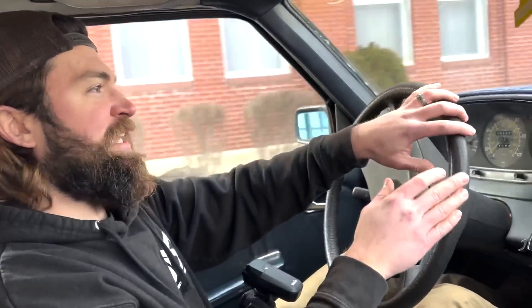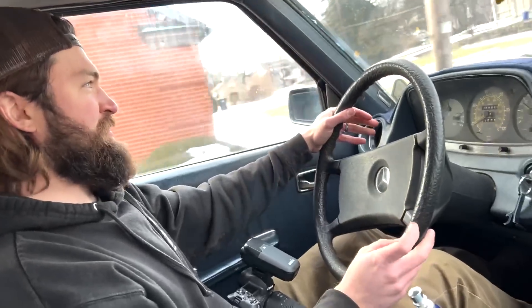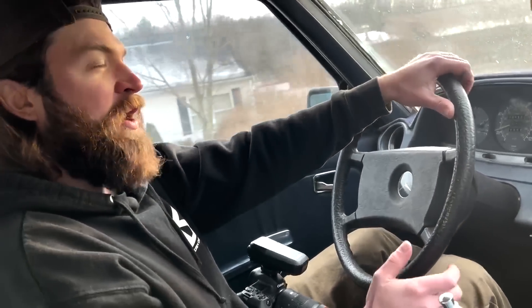I know what this car felt like before and I know what it feels like now. An actual difference — a real difference. 10% methanol blend, dude. If this is a well-known thing I didn't know that — I didn't know you could just pour a little methanol in your diesel and increase performance.